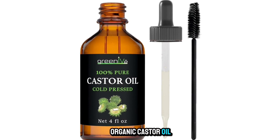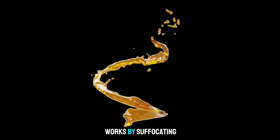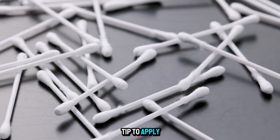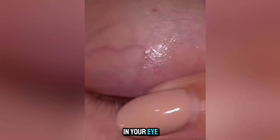Second, cold-pressed organic castor oil is a powerhouse ingredient. Its thick consistency works by suffocating the mites. Before bed, use a clean Q-tip to apply a very small amount directly to your lash line, being careful not to get it in your eye.